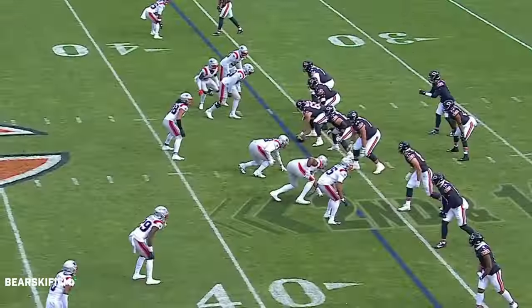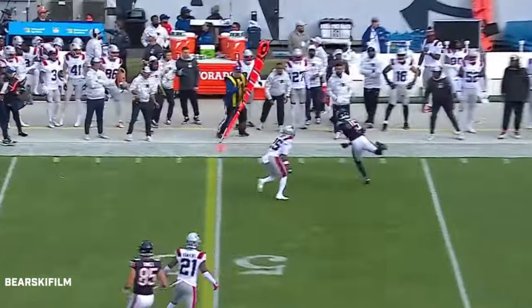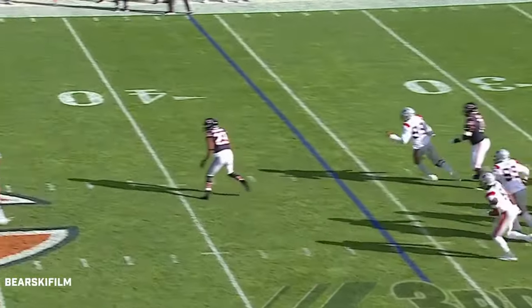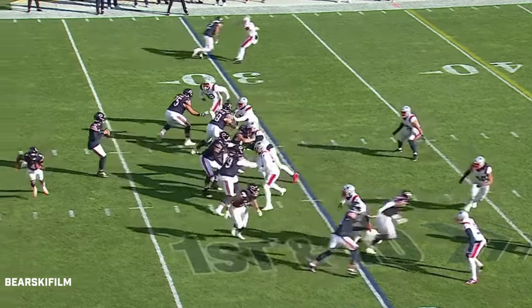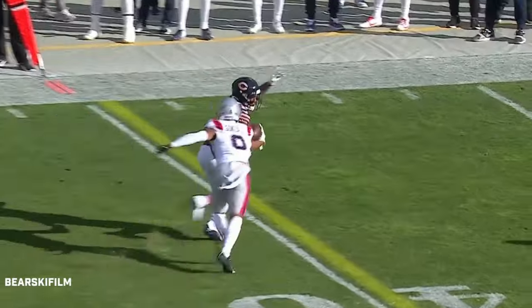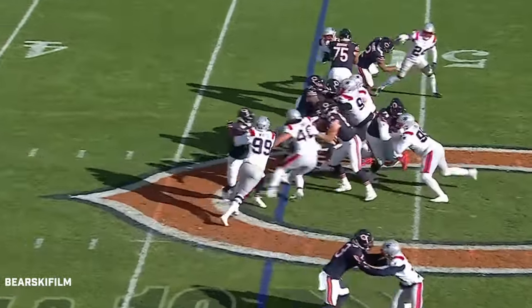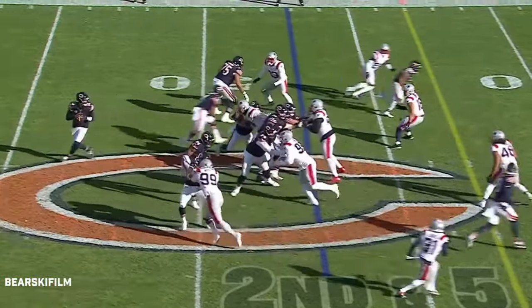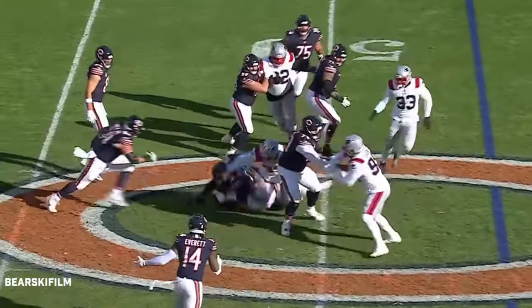Wall play going nowhere. Second and fourteen, Williams to the sideline. Third and fourteen, four-man pressure again. Off the play fake, Williams steps around but he's in trouble.